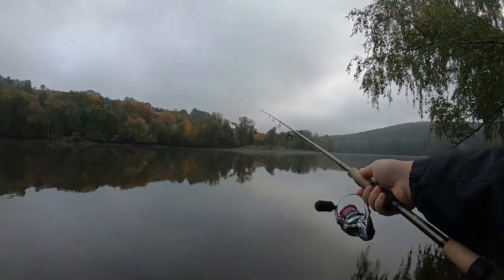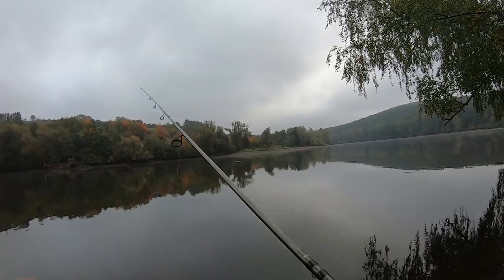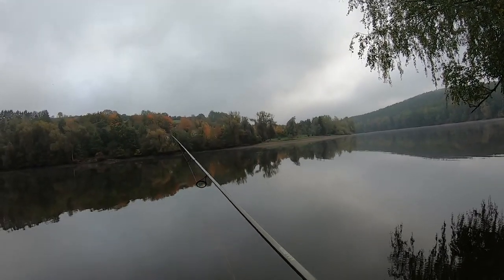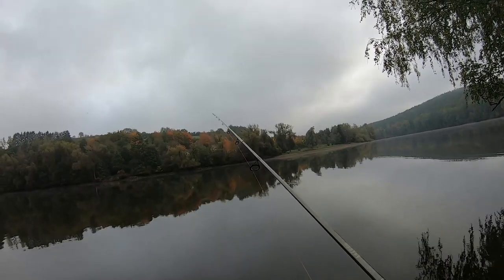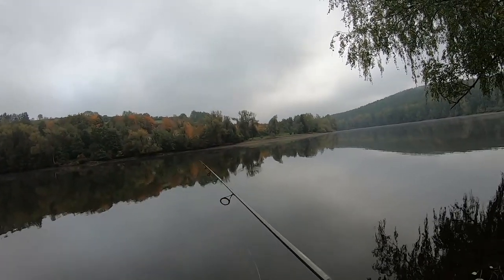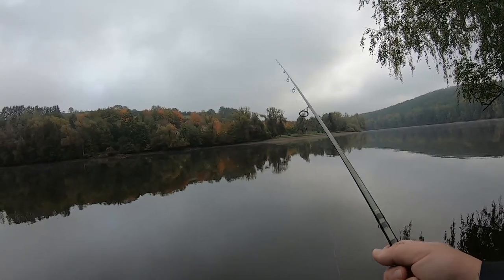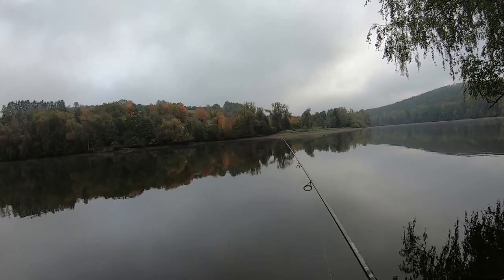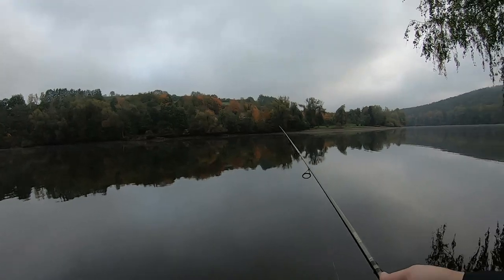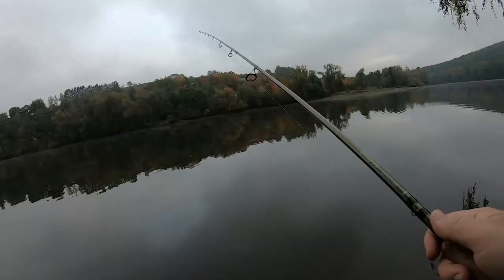I've only got a 25-pound test leader on there, which could be a little risky, but that's all I had. I'm not going to throw just straight braid mainline onto the lure. These zander are already finicky enough, and it might actually be a good idea to go a little lighter to be honest.